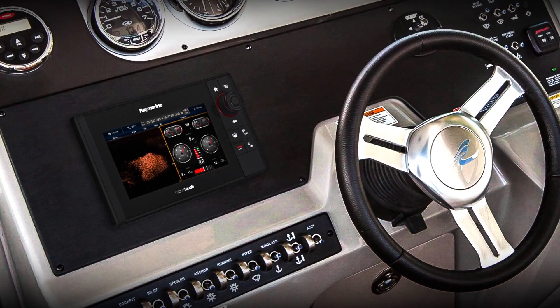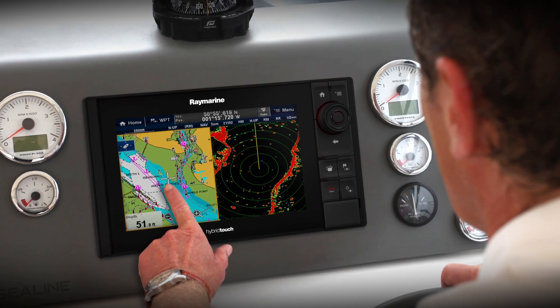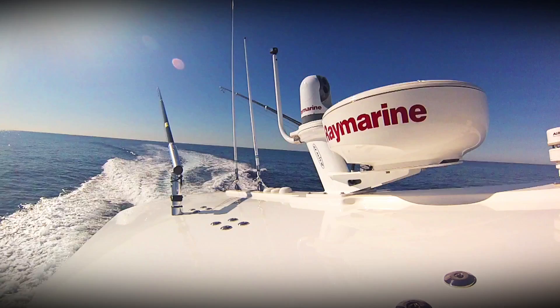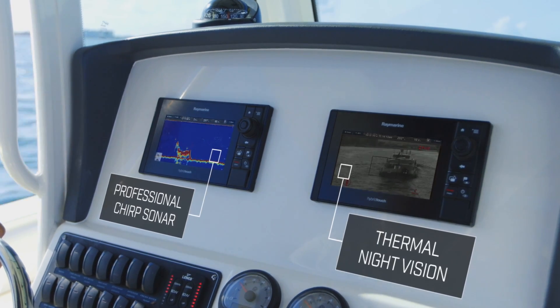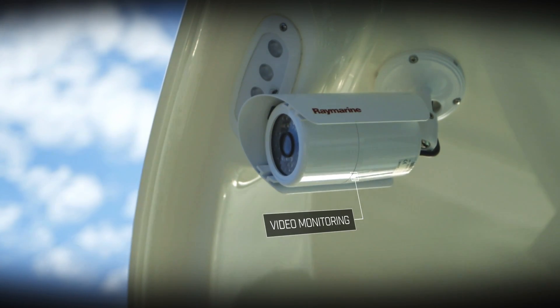And because it's Raymarine, you can expand ES-Series into a powerful navigation network with HD color radar, professional chirp sonar, thermal night vision, video monitoring, and so much more.